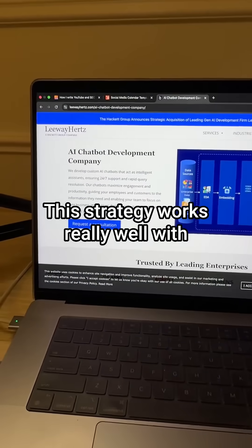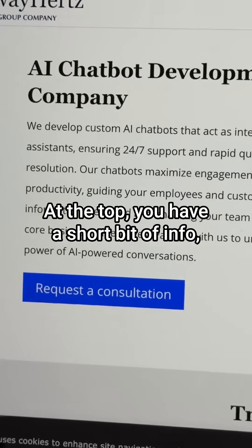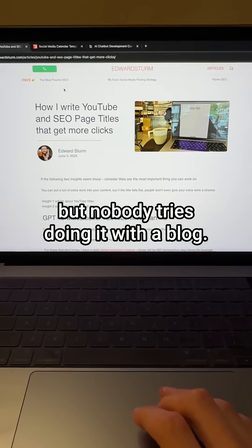This strategy works really well with bottom-of-funnel SEO landing pages — at the top you have a short bit of info and then a call-to-action button. But nobody tries doing it with a blog.